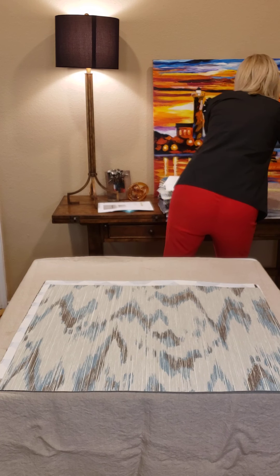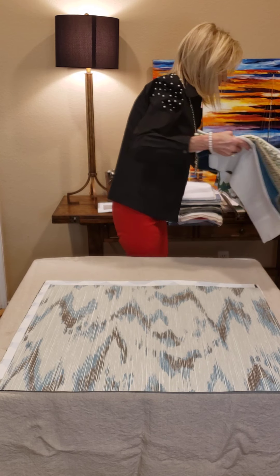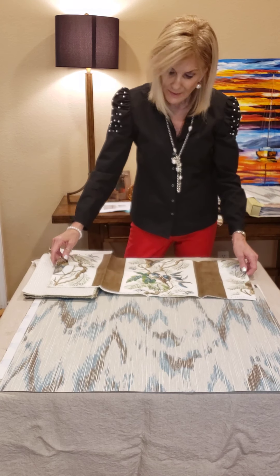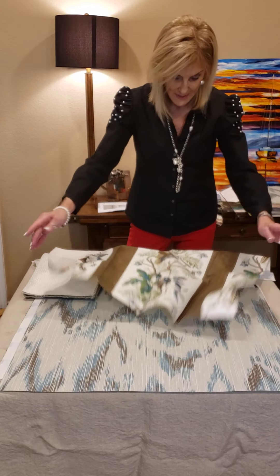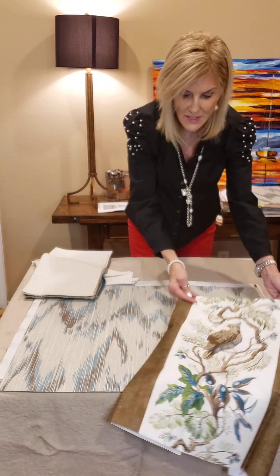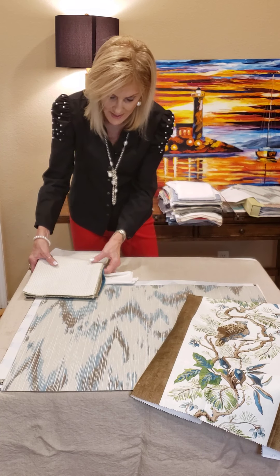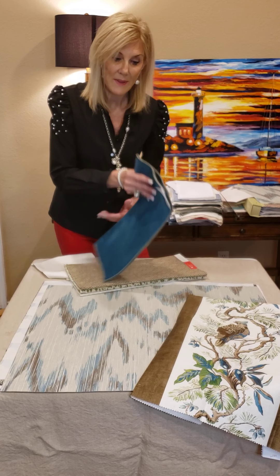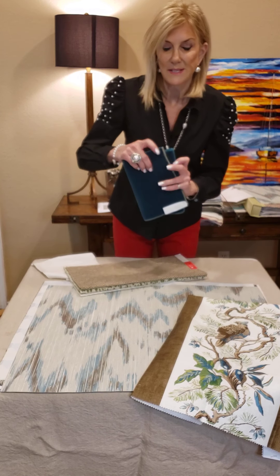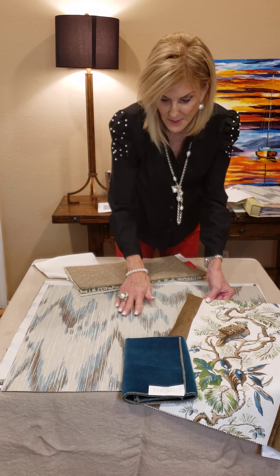We're going to go with this brown and aqua. Heritage was such a great collection — it came out at the very end of 2020 and I just loved it, so I wanted to bring it back with this collection. Even though this is a natural, you can put some traditional fabrics with it. That's out of your Heritage collection. Also, at the end of last year we came out with our beautiful Fusion Velvet — this is actually in mohair, bringing in your teals and your aquas.